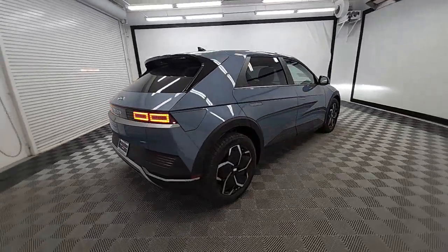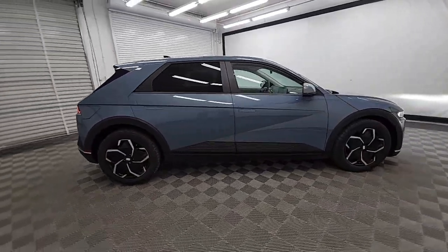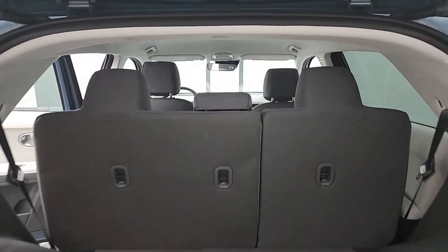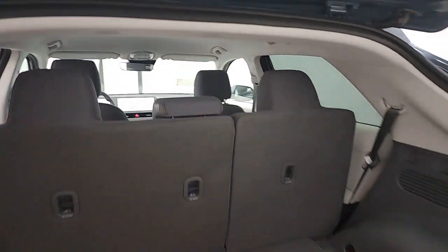Apple CarPlay and or Android Auto. Navigation system. Heated driver's seat. Keyless entry. Premium sound system. Satellite radio. Heated mirrors. Power driver's seat. Alarm. Dual zone AC.